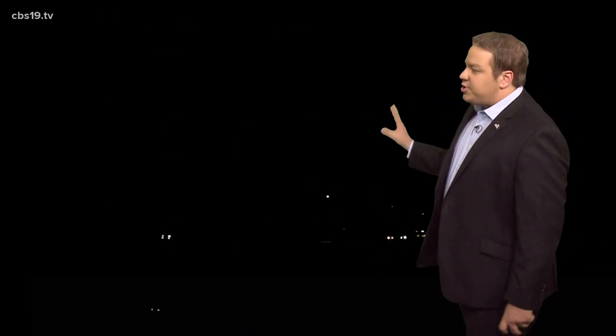Thunder and lightning can be many things: dangerous, captivating, and oftentimes mysterious. Like this video sent to us from our Houston station KHOU — this one single lightning bolt just seemed to hit the exact same spot over and over and over again. And then as soon as that one finished up, the storm did almost the exact same thing in a different spot, with this lightning bolt just striking the same spot repeatedly.